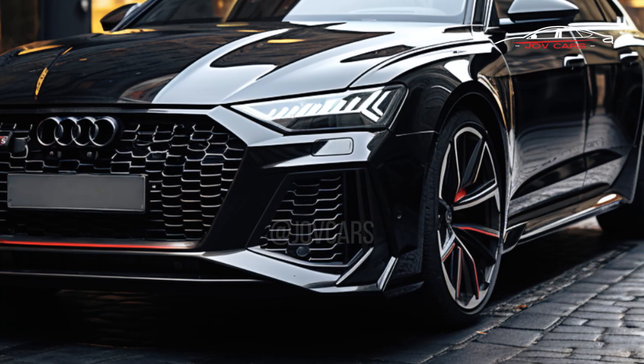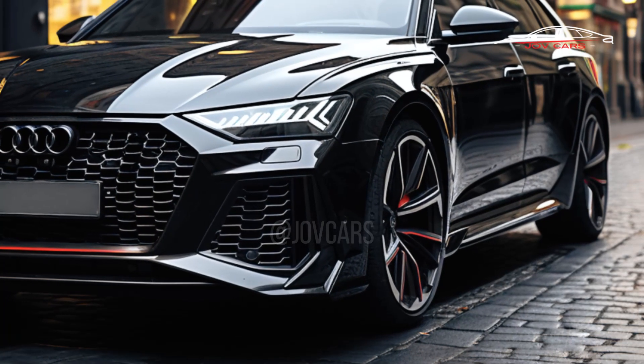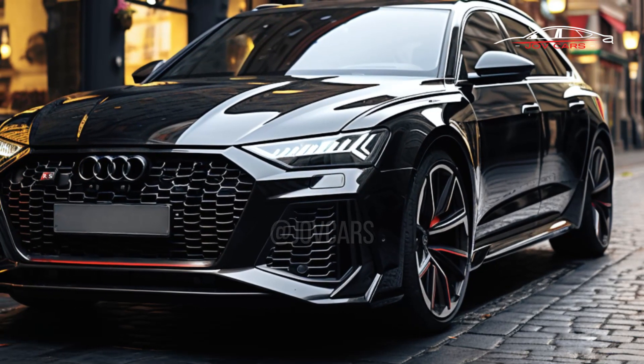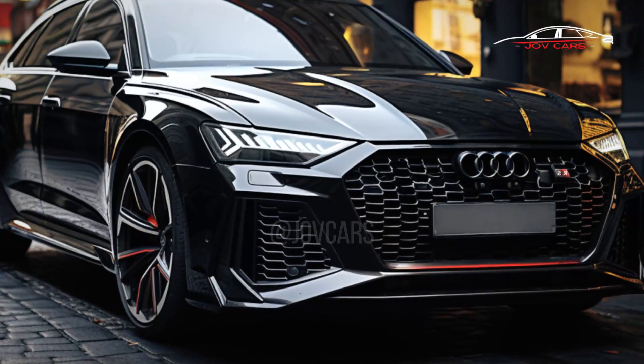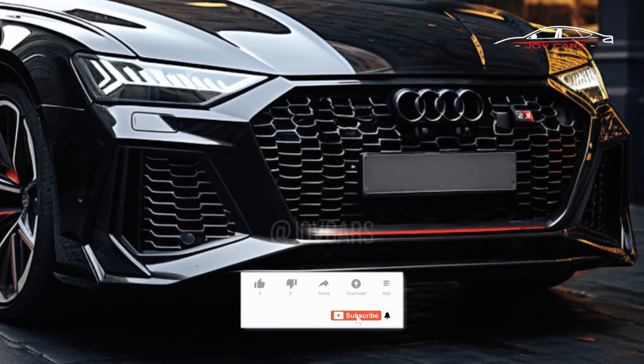The RS6 Avant and its competitors are a nod to all the good things about the past — like the traveler who goes to Starbucks every day for a tea while everyone else orders skinny lattes. How much does the RS6 Avant cost?